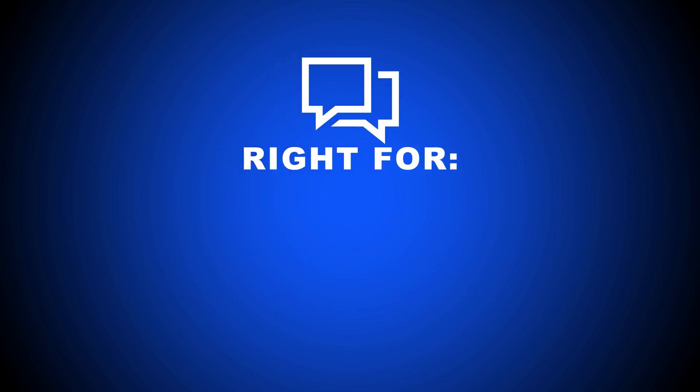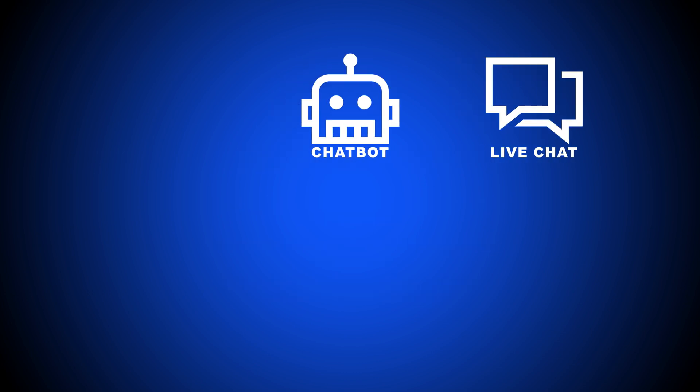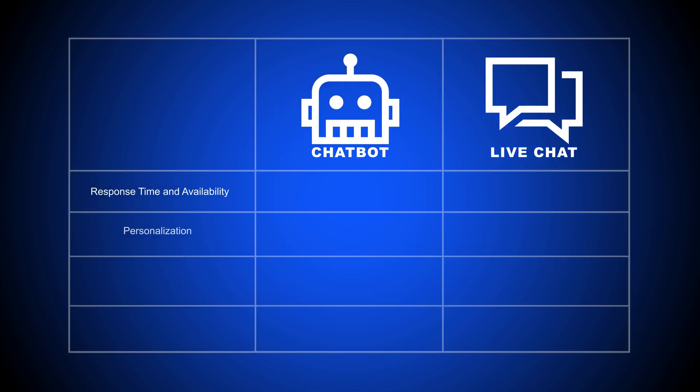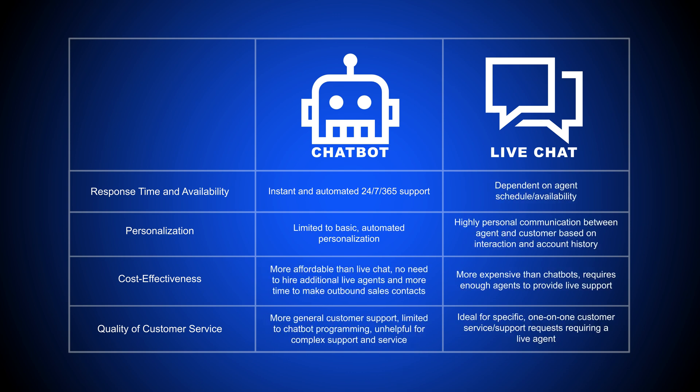Live chat is right for mid-sized businesses with a lower number of daily support requests, teams that want to offer an additional support or sales channel, and companies that put personalized customer service ahead of expediency. Choosing between chatbots and live chat depends on your business's volume of customer service and support requests, how many employees you have, the type of products and services you offer, and most of all, what you prioritize when it comes to interacting with customers.